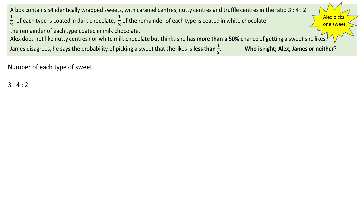The video starts by using the ratios to work out the number of sweets of each type in the box. Adding these ratios gives 9 parts altogether. There are 54 sweets altogether. Dividing this by 9 gives 6, so there are 6 sweets in each part. 3 parts are caramel, so 3 times 6 gives 18 caramels in the box.